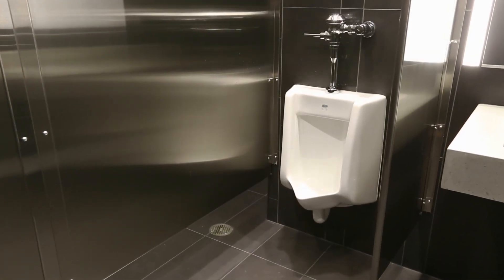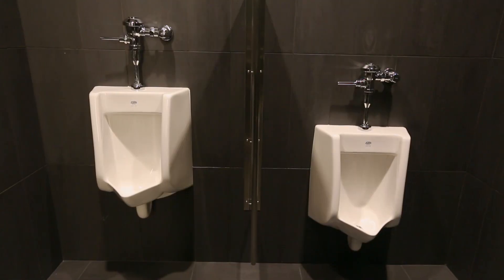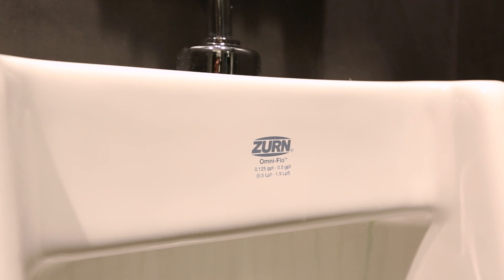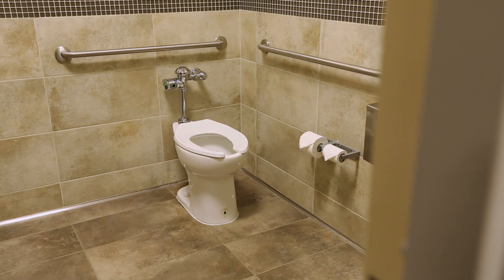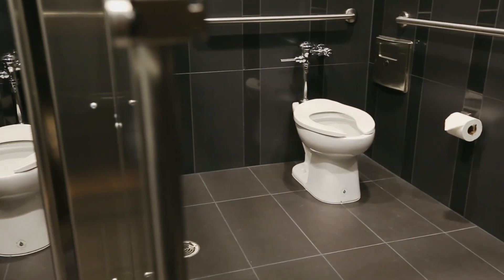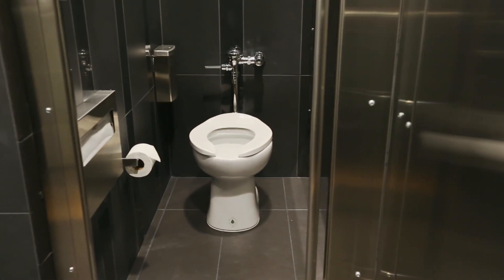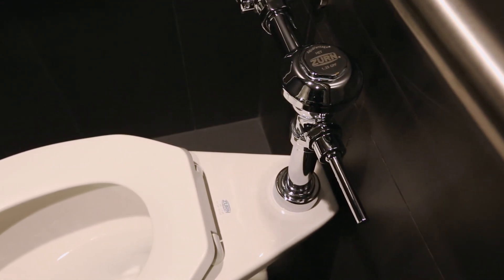Typically, every flush uses gallons of water. Baylor Scott & White significantly reduces its footprint with each low-flow urinal across its facility. Similarly, the healthcare provider conserves water through its high-efficiency toilets. Each system activates with a sensor for the user and the environment. Ultimately, the lower water costs add up to more for patient care.